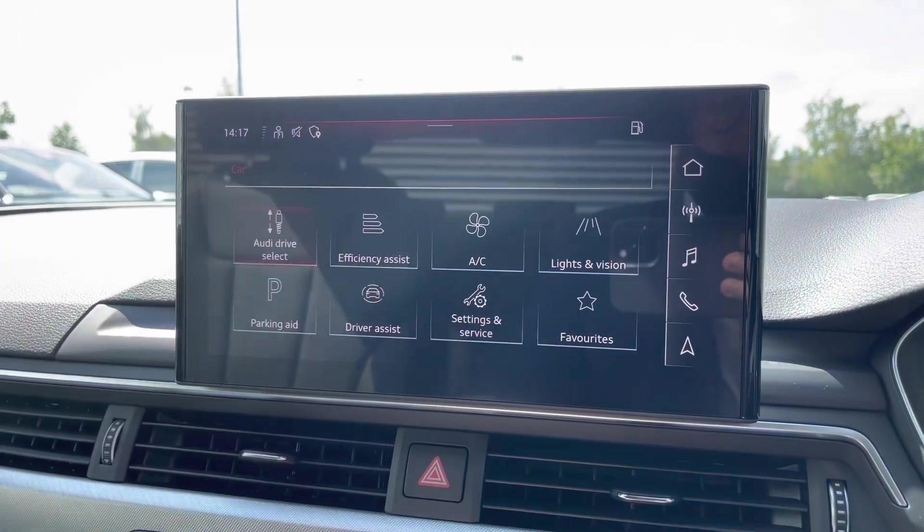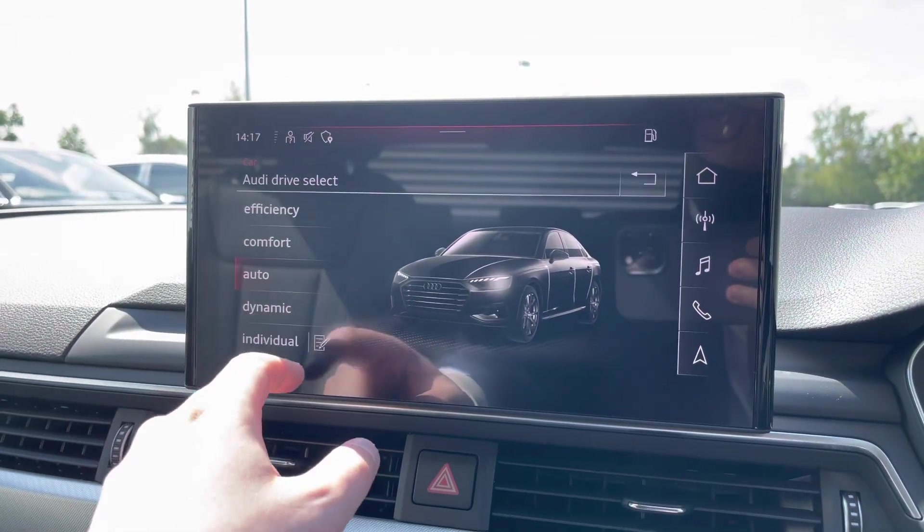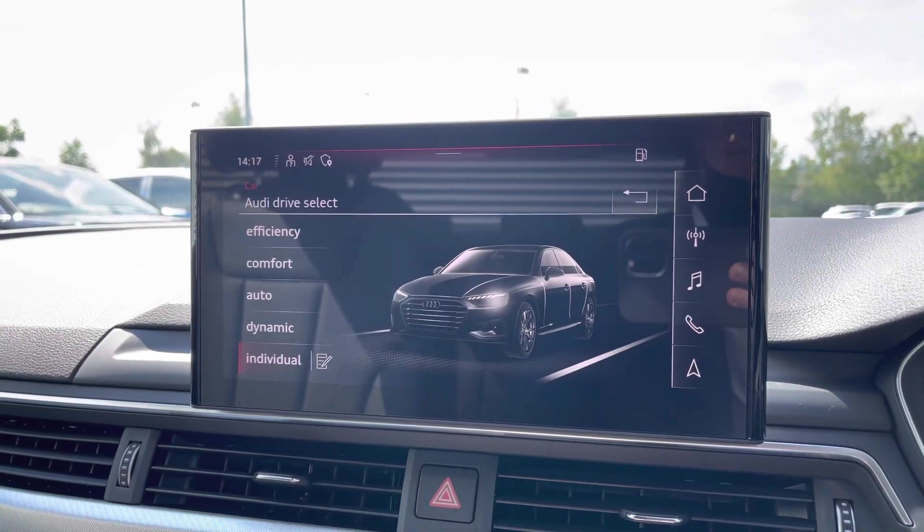Coming into the car's menu, we have the Audi Drive Select system, letting you choose between efficient, comfort, auto, dynamic and individual driving styles.